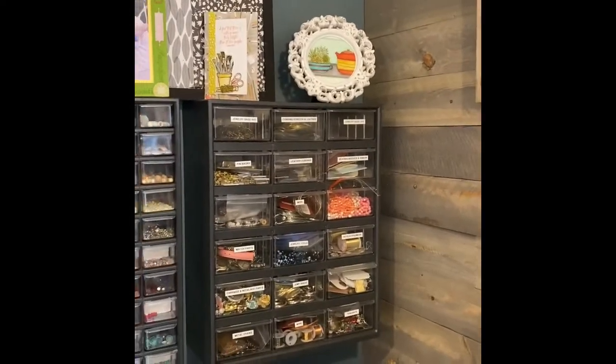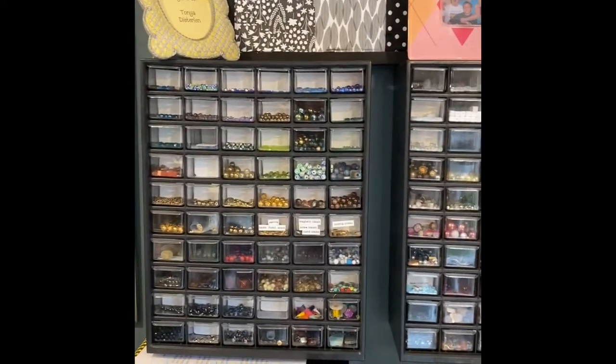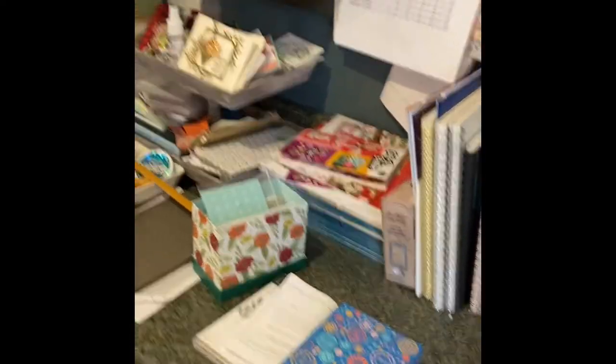Up here I have all of my beading components. I decided that I love looking at my beads — they're so pretty, aren't they? Look how sparkly they are. So I just enjoy those. My button machines and all my button components, and then I have all my notebooks that I use and my catalogs.